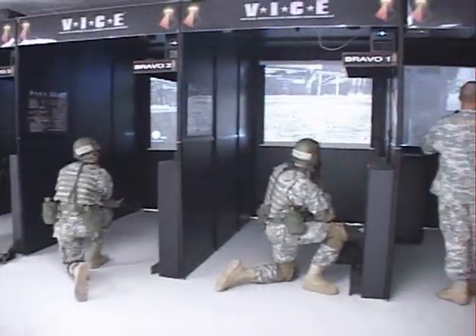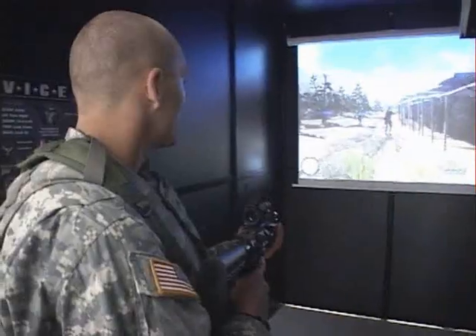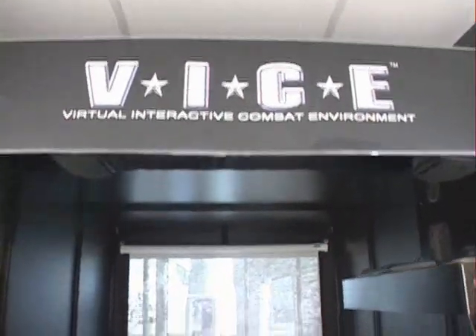The future of basic and combat training is here at Fort Benning. Virtual Interactive Combat Environment is a system for training team tactics, techniques, and procedures. It's a live training environment where you're able to go in and actually do maneuvers and fire at the same time. All the things that I'll see in theater I can load onto the system and use with squad-integrated weapons to train here.